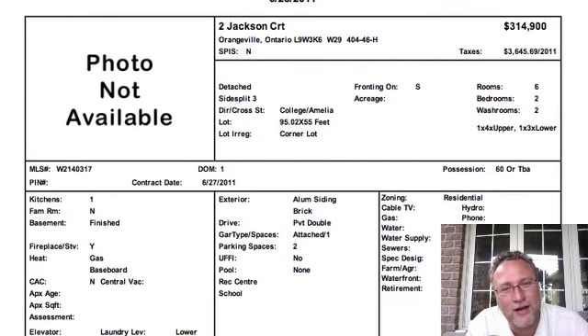Next is 2 Jackson Court, down in Orangeville, $314,000. Not bad. Two bedrooms, two washrooms. The basement is finished, which is nice. You'll want to see the pictures when they come out because the kitchen's being remodeled. They've done some updating with regards to windows, flooring, and things of that nature.